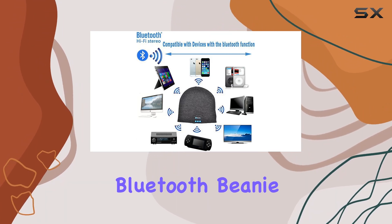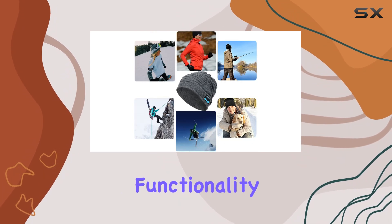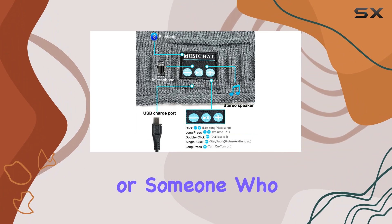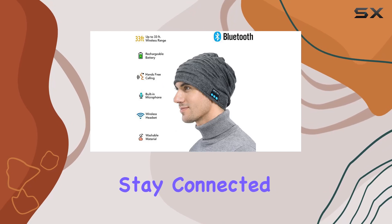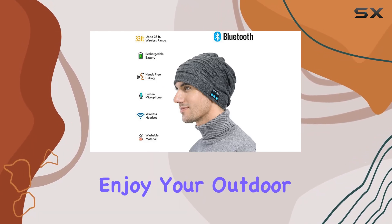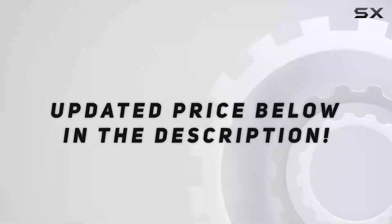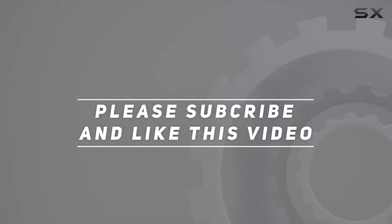In conclusion, the Redes Wireless Bluetooth Beanie is a fantastic blend of style, comfort, and functionality. Whether you're a music lover, an outdoor enthusiast, or someone who just wants a cool and convenient accessory, this beanie is worth checking out. Stay connected, stay warm, and enjoy your outdoor adventures with the Redes Bluetooth Beanie. Check out the video description for the updated price, and thank you for watching.